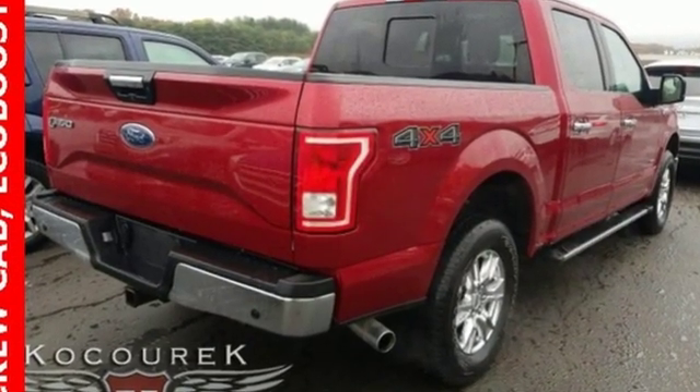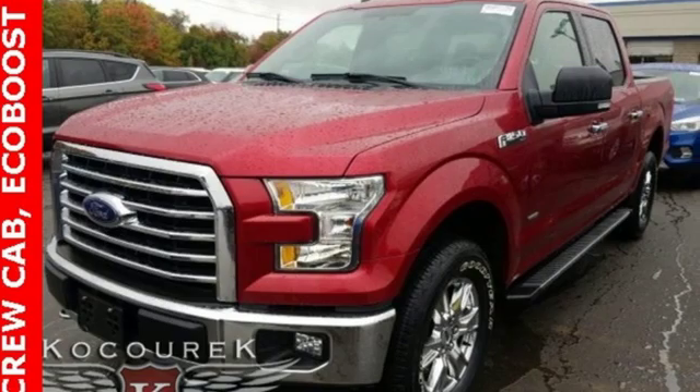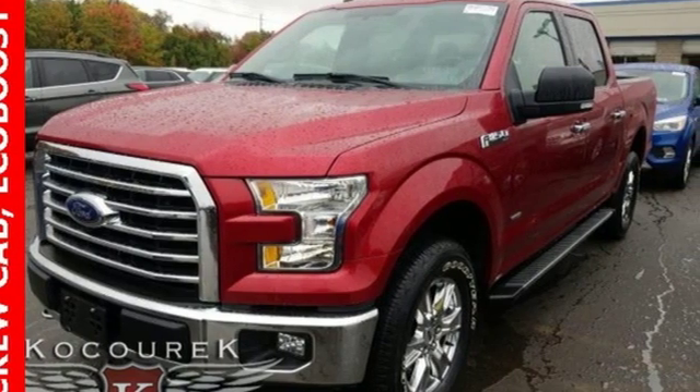Every generation has its Ford — this one's yours. See what it can do for you when you take it for a test drive.